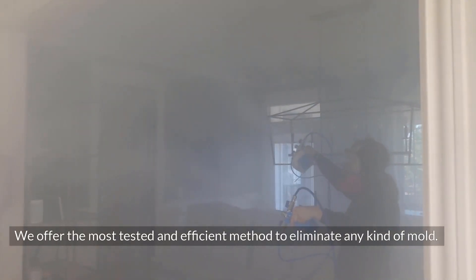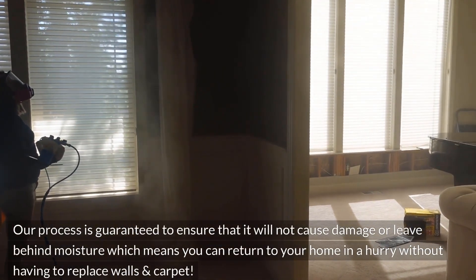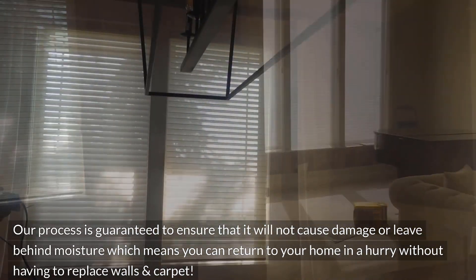We offer the most tested and efficient method to eliminate any kind of mold, leaving your home safer than it's ever been. Our process is guaranteed to ensure it will not cause damage or leave behind moisture, which means you can return to your home quickly without having to replace walls and carpet.